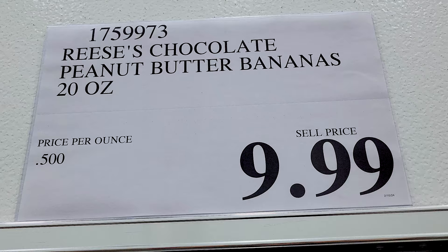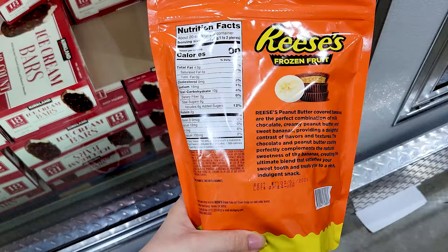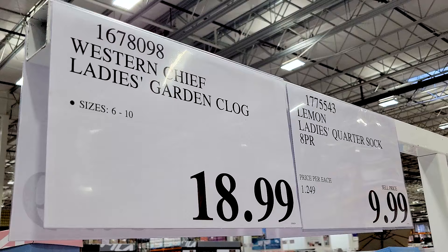And you've got these Reese's Frozen Bananas that look really delicious — I was quite tempted, but I already have way too many snacks at home to justify it. If any of you have tried these, please let me know what you think. And I believe this is the last item I have: the garden clogs.